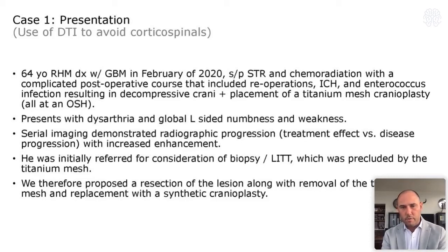The first case is a 64-year-old right-handed man diagnosed with GBM who had a subtotal resection at an outside hospital, chemoradiation, and then a very complicated course — re-operation, intracranial hemorrhage, enterococcus infection, ultimately requiring a decompressive craniectomy and then a titanium mesh because the bone had been involved. He came to Duke with radiographic progression consistent with recurrence and global left-sided numbness and weakness that had persisted since his original surgery, with images demonstrating fairly substantial radiographic progression ever since surgery.